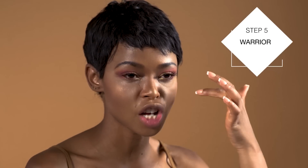The second last part of our warrior look — we're going to take the gold eyeshadow and add some strokes and lines. We'll move right in there.